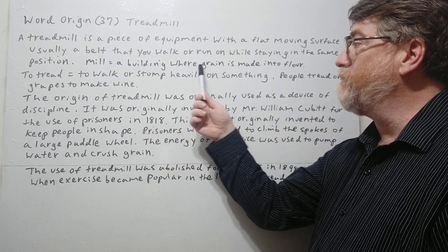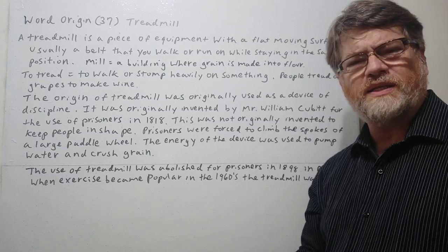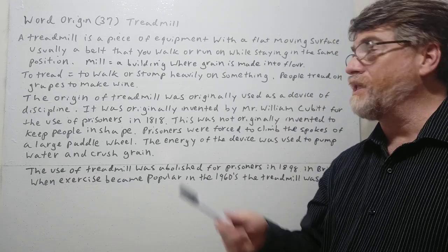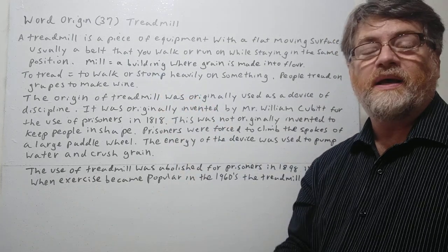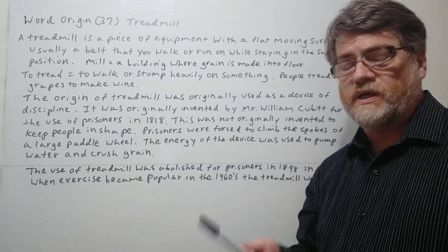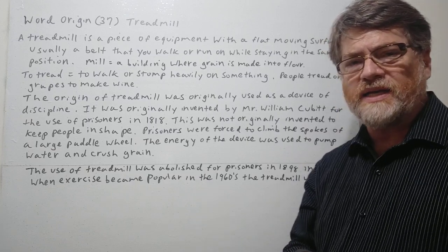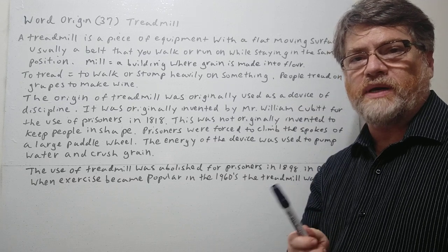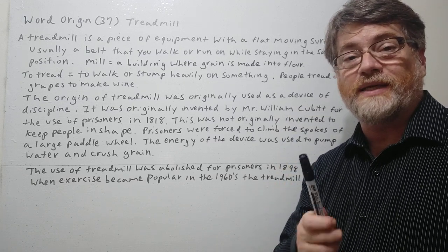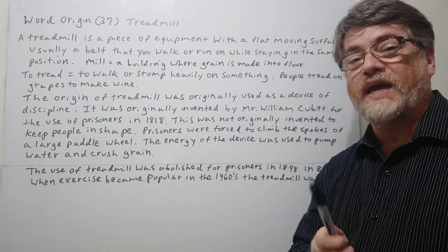A mill is a building where grain is made into flour. So in the past you might wonder: why is it called a treadmill? What does it have to do with a mill? Well, tread — even though it's not always the most common word — does mean to step heavily on something. Nowadays you probably hear it more in phrases like 'don't tread on me,' meaning stomping on or stepping heavily on someone.